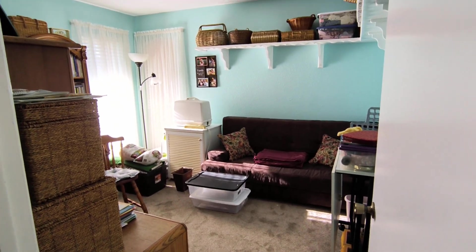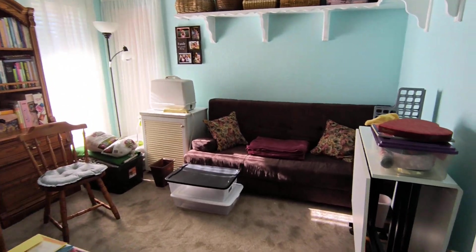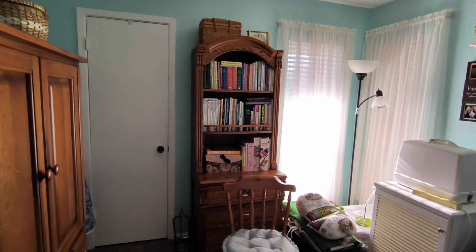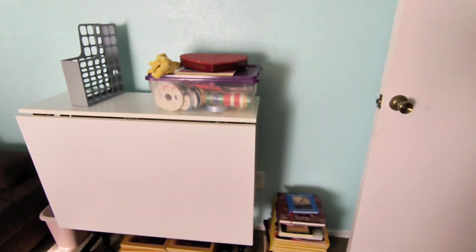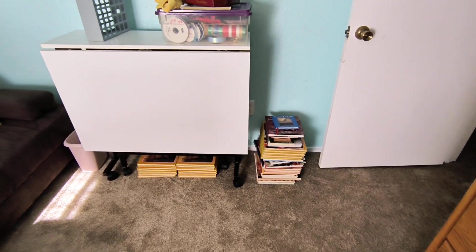Three hours later, this is my craft room after I sorted through the books. Here's my bookshelf — that's as much as I could cram in it, and the rest are neatly, kind of neatly, stacked over here under the cutting board.